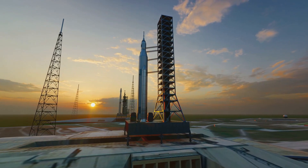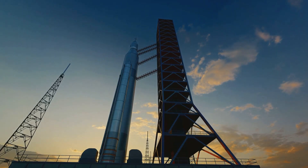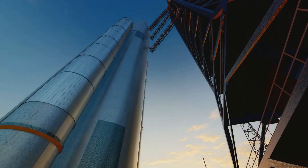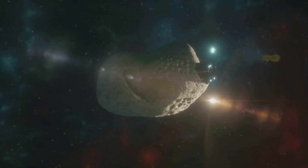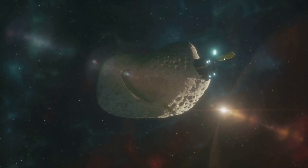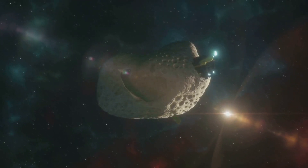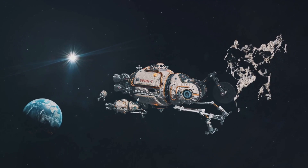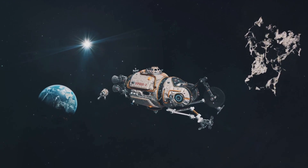Step seven: construct commercial spaceports and manufacturing platforms. These will support the future of space travel, including the ultimate goal of asteroid mining. Step eight: establish mining docks. These docks will receive heavy materials brought back from mining operations in the asteroid belt, generating substantial revenue for Skyline Space Systems through docking fees and rent from all commercial operations.